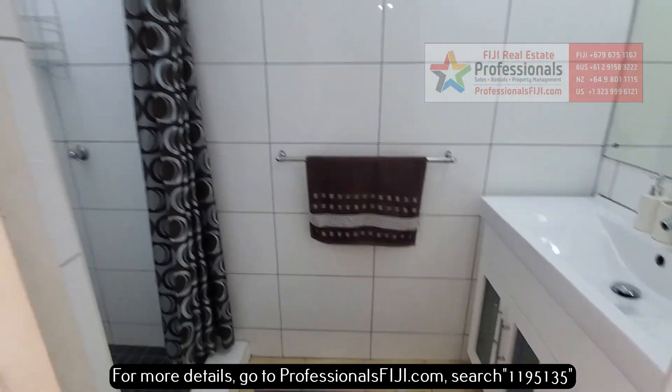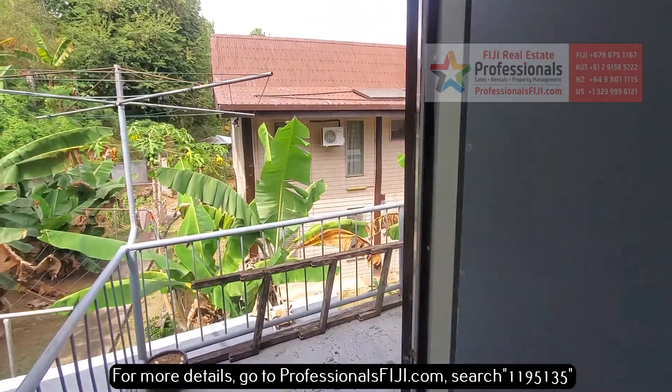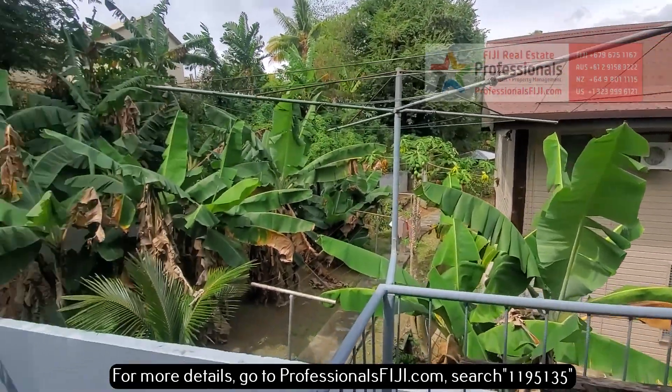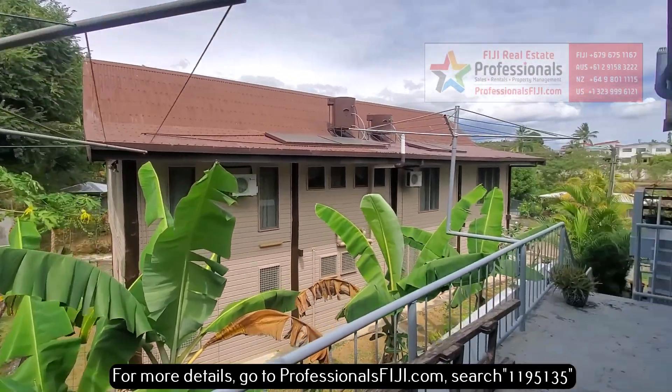So you don't have to sacrifice that modern living that you have elsewhere. If you're coming to Fiji, you can get it all here. And if we come out here, you can see just up there — those are papayas on there. Lots of these. These are all bananas right in here. Get your share of tropical fruits right here.